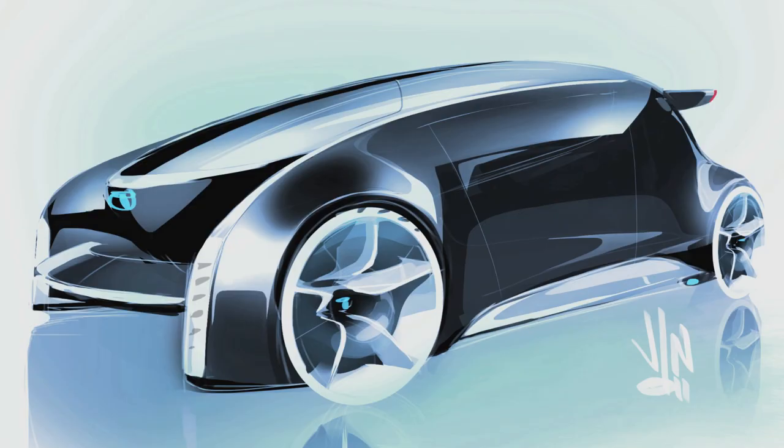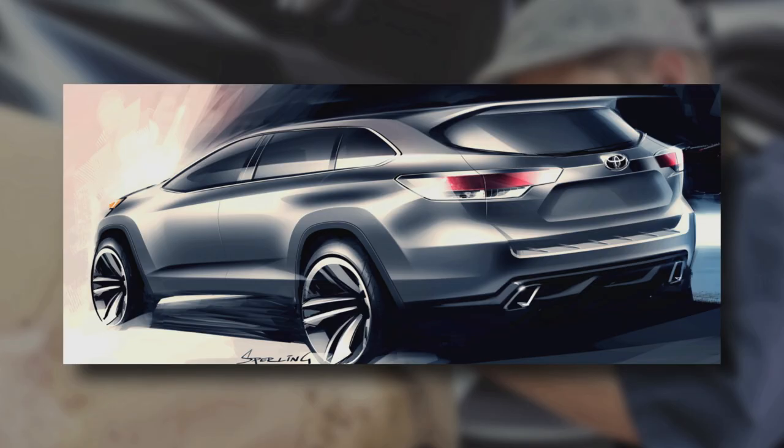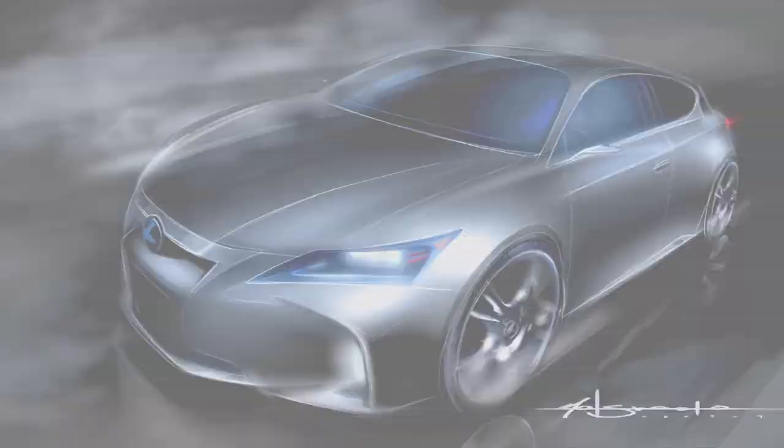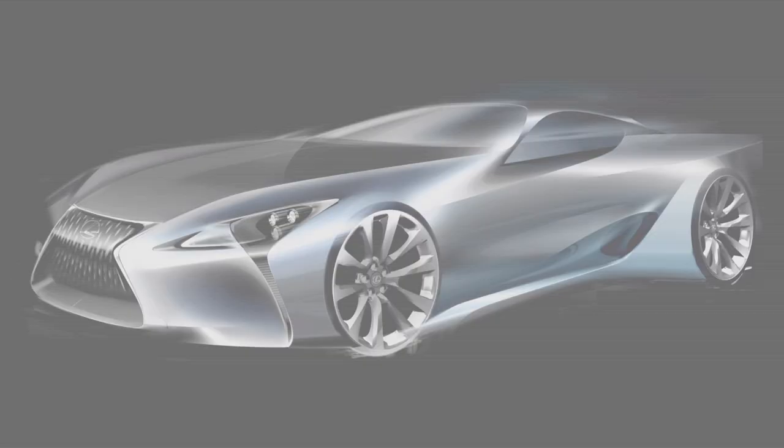The FT1 was a really unique project for us. Our goal was simply to create a very exciting and emotional car. I think a lot of times we're given these really fantastic projects like the FT1 to explore. So I think our job mainly is to explore new avenues, new innovation, new styling directions that perhaps could change the course of styling in the future.